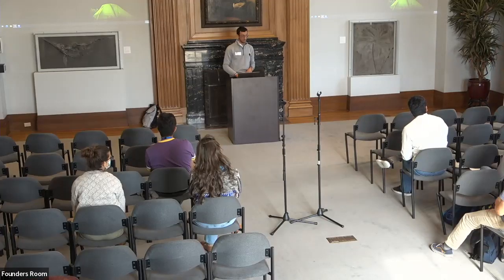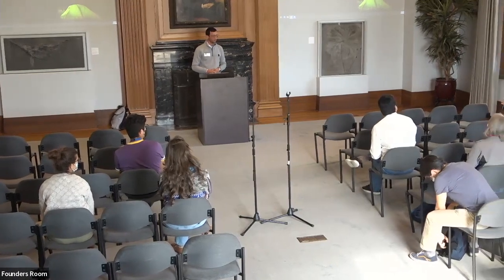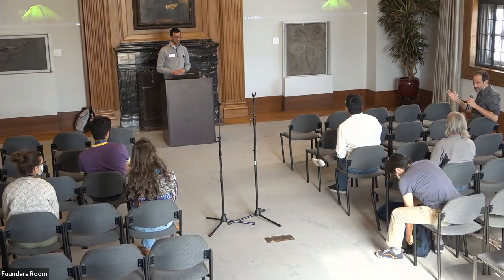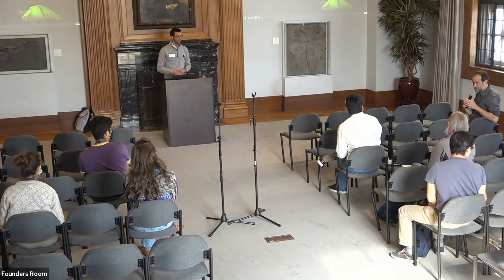Thanks very much, Yoel — it was a really wonderful talk. If anyone's interested in going to lunch, we're going to the Bistro, so please feel free to join us. And thanks again, everyone, for coming out today.